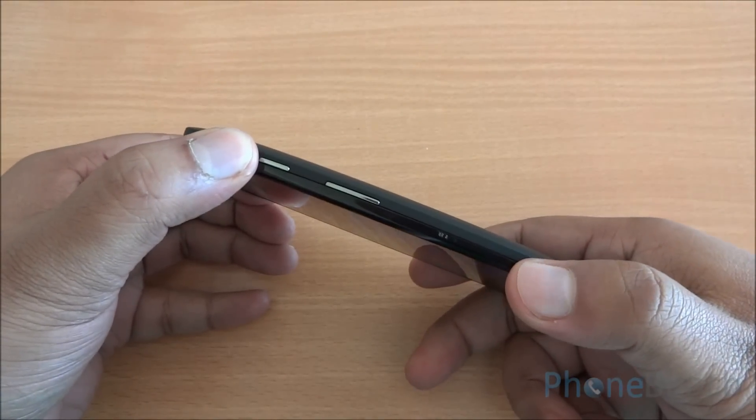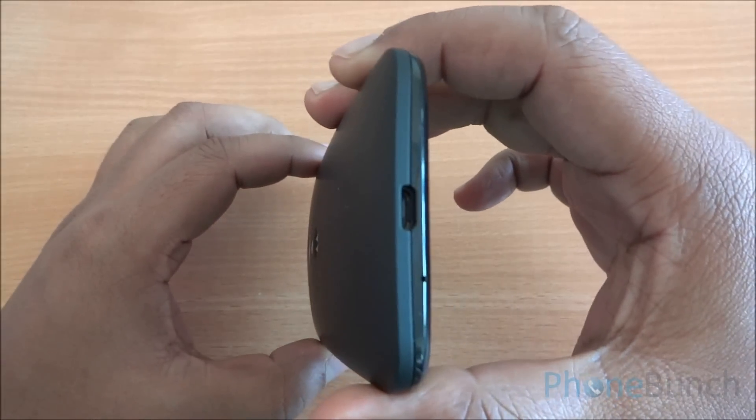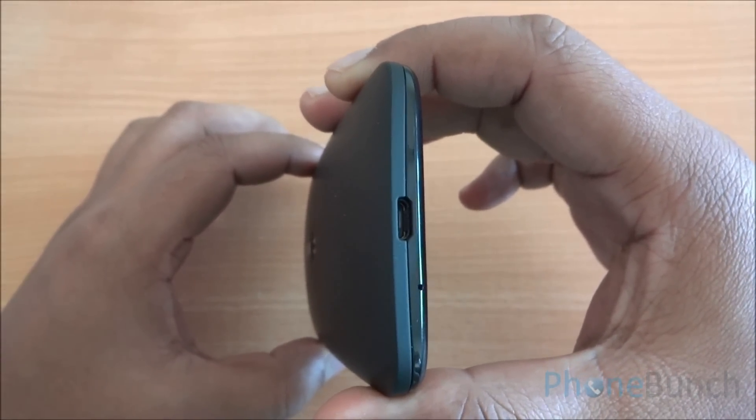On the right, you have the power lock and unlock button as well as the volume rocker. Both are quite sturdy. At the bottom, you have the primary microphone and the micro USB data syncing and charging port.